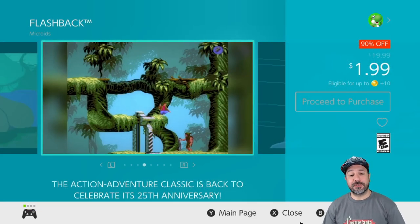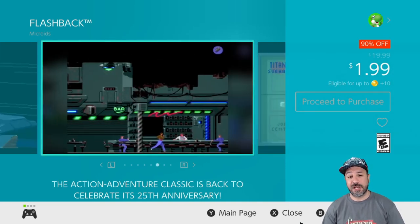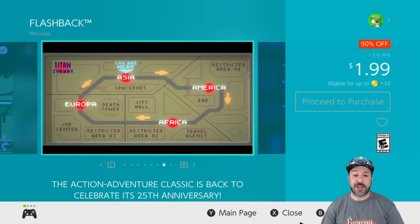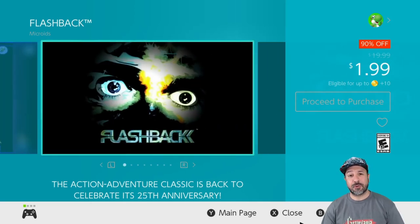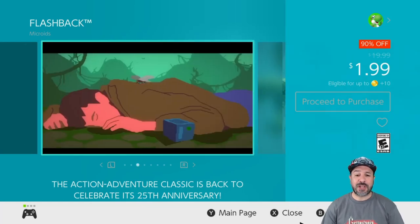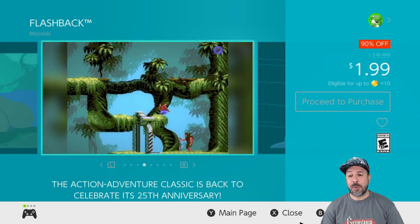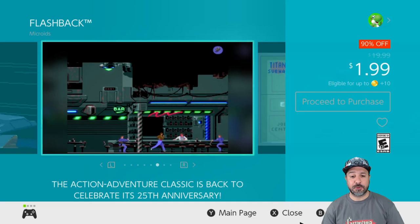Now the first game on our list is Flashback, currently 90% off dropping the price all the way to only $1.99. This is the remake of a Sega Genesis era game and it is a really beautiful 2D side-scrolling action puzzle platformer. At its full price of $20 it's a little expensive for a remake, but at $1.99 if you're into 2D platformers, do yourself a favor and give this one a try.